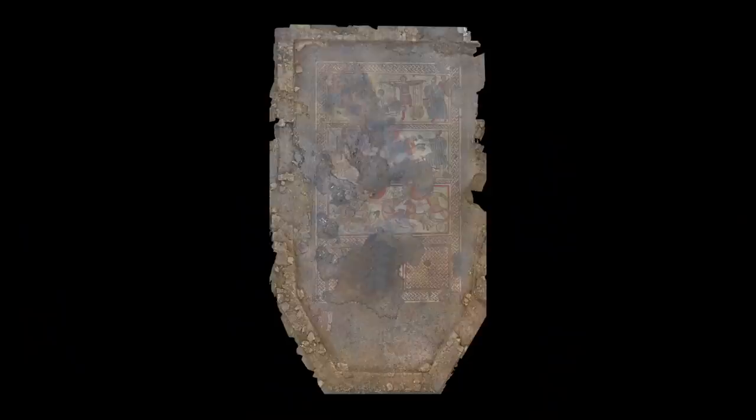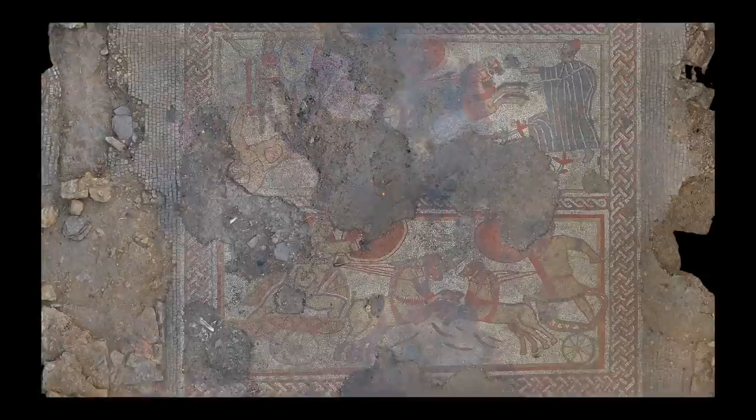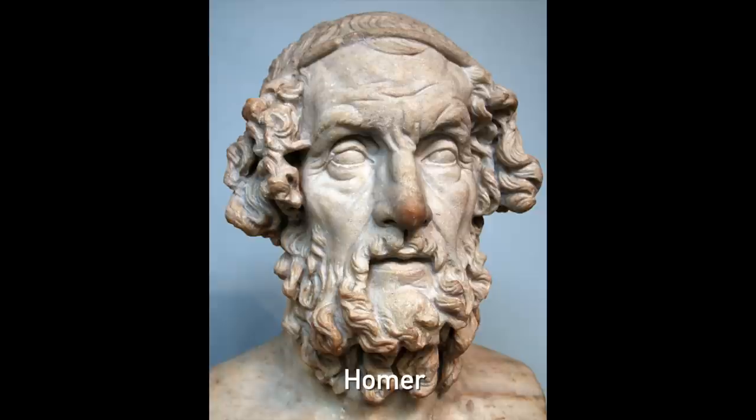Let's just talk about this mosaic. It's really well preserved and it sits within a wider context as part of a Roman villa. Why is it so unique? It's unique because of the subject matter. It's the first time in Britain, and one of only a handful of cases from across the whole of the Roman Empire, that illustrate scenes from the Trojan War as narrated by Homer in the Iliad.